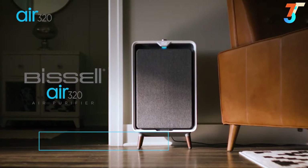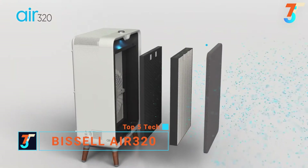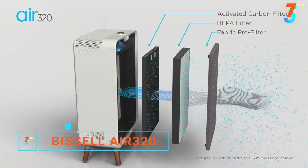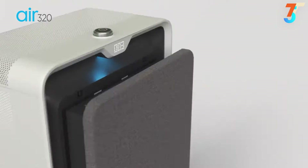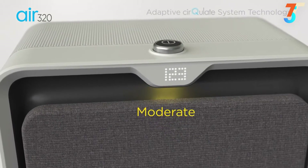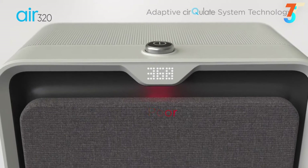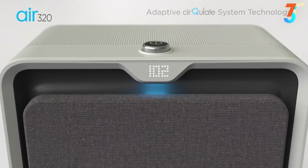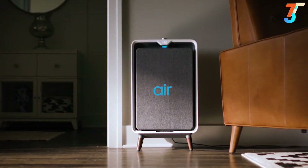Introducing the Bissell Air 320 air purifier. Equipped with three reliable filtration technologies, air flows through the front and out the top vent. Its Adaptive Circulate System technology monitors and responds to your air, providing real-time indoor air quality readings. Designed to fit seamlessly into your home, it's clean air made easy.